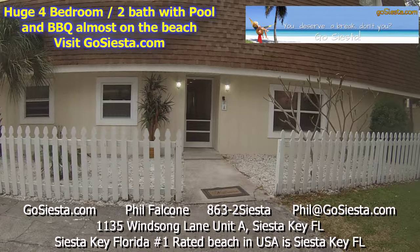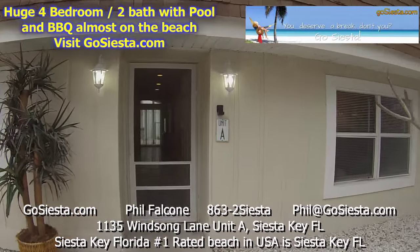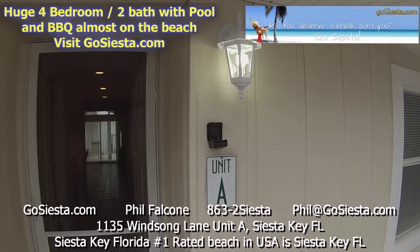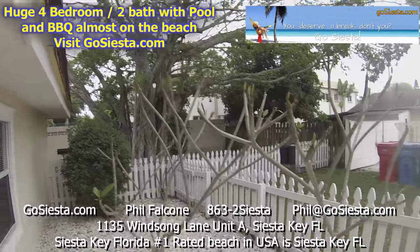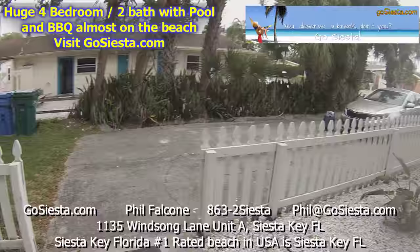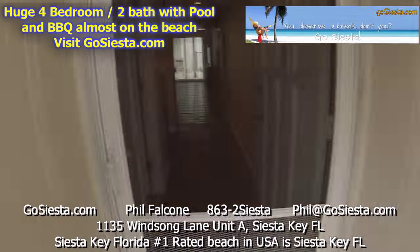Welcome to 1135 Windsong Lane, Unit A. The lock box is on the wall right here. We've got a beautiful banyan tree driveway right here where you can park. Come down this long driveway — let's go inside and I'll show you this four bedroom property.